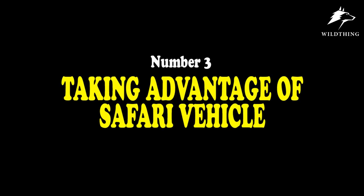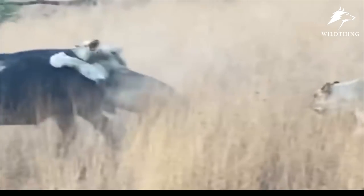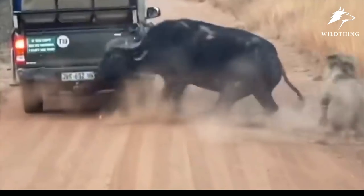Number 3: Taking Advantage of a Nearby Vehicle. It sounds silly, right? But that's the defense some prey do. Such as this buffalo — get attacked by lions, approach the vehicle, crash the vehicle, and surprise! Escape!